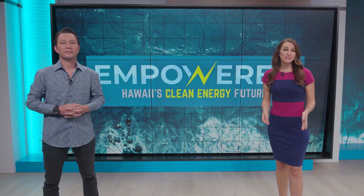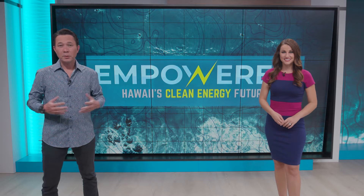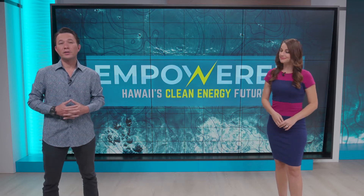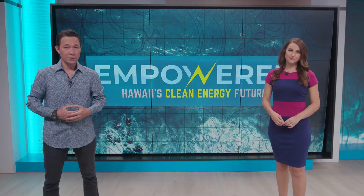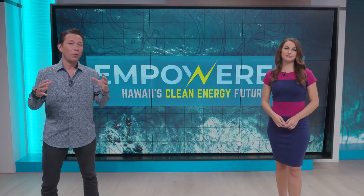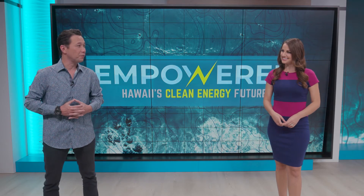Now that we've explored some of the energy efficient options available at home, what about bigger buildings and businesses? The same energy saving tips can be applied on a larger scale to make an even greater difference. Companies, community centers, even historical landmarks across the state are implementing energy efficiency measures and are seeing substantial results. Take a look at how one of Hawaii's most iconic buildings is contributing to a brighter future for our islands.